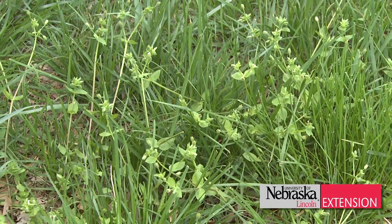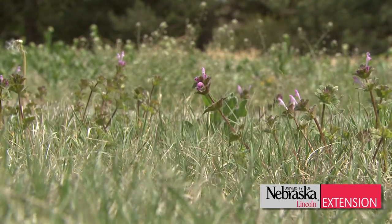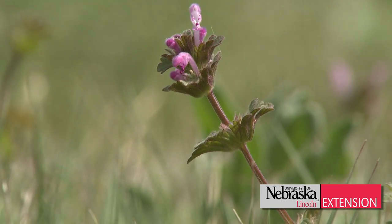The immediate response would be to spray a herbicide and try to control these, but in all honesty they're near the end of their life cycle and it's not worth controlling them right now. With winter annuals — henbit, common chickweed, and a number of other ones — applications in the fall are a much better time to control them.